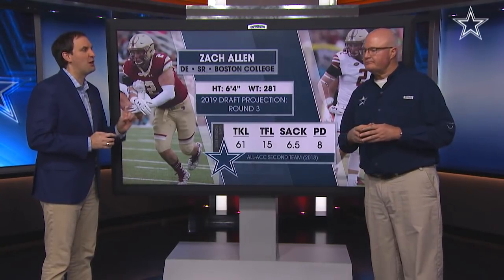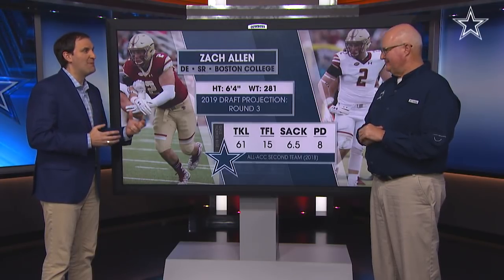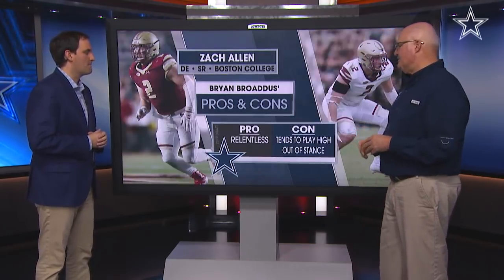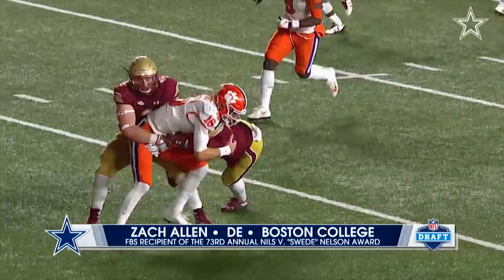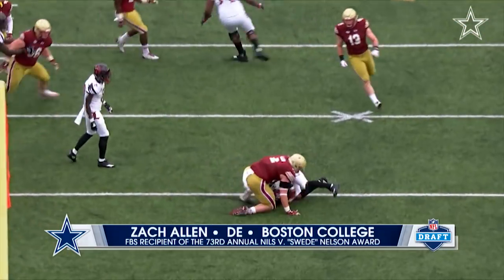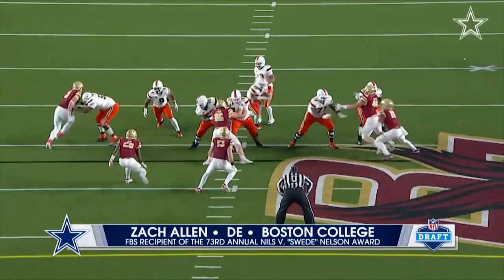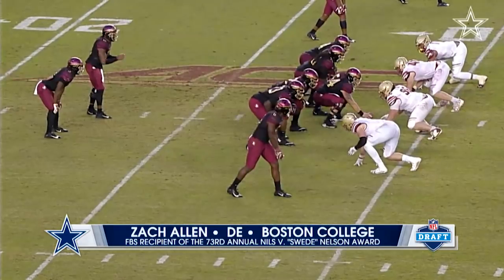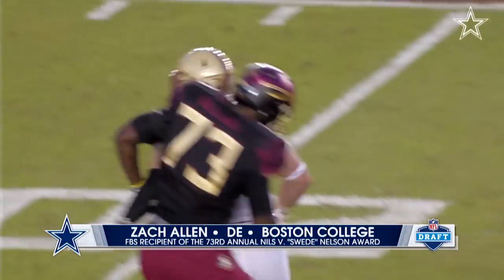The thing that jumps out the most right away — motor, engine — Rod Marinelli-type buzzwords. Relentless. This guy plays well. He plays with high motor, high intensity, high effort. Those are the things that when you talk to Coach Marinelli and Leon Letton, they love about this player. When you ask Rod about anyone coming in, the first thing he always wants to know is: does he love football? That fits Zach Allen.